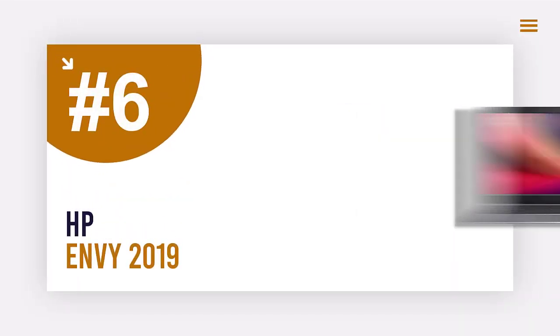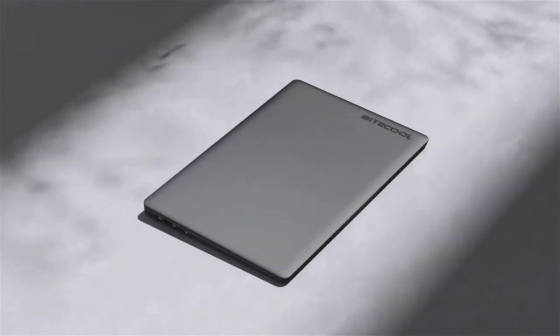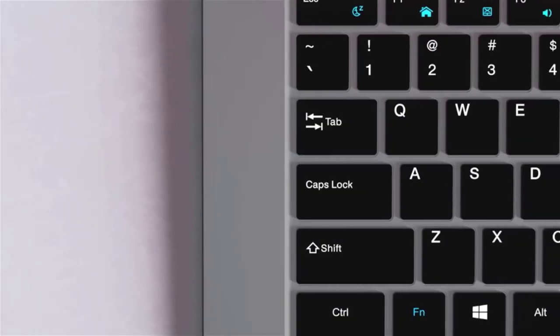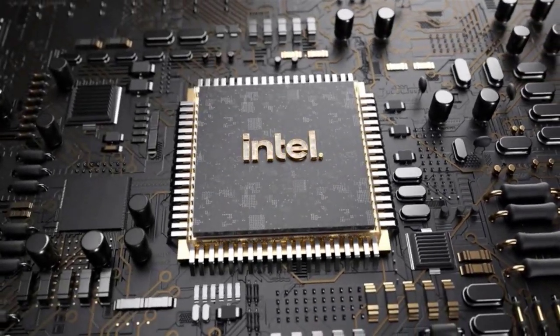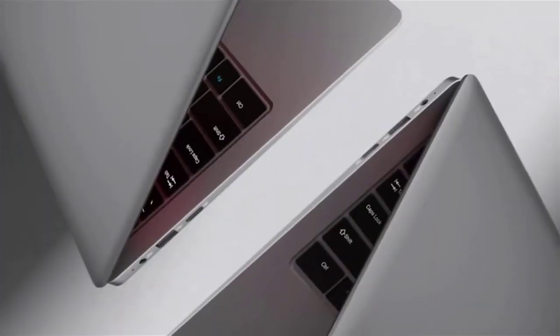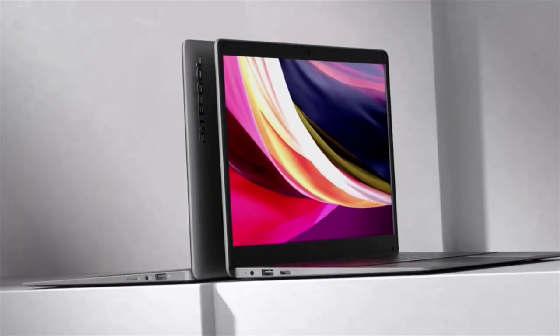Number 6: HP Envy 2019. The larger the screen size, the clearer the ability to observe and track the details of an image, and vice versa. The HP Envy 2019 is a typical model for large screen sizes. The machine has a 17.3-inch screen, making it easier to see images in each of your designs and convenient for fixing each design.